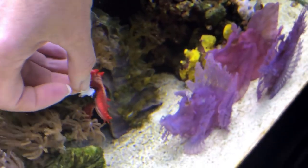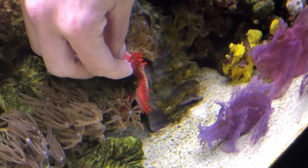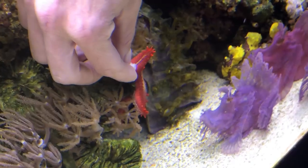Every so often I'll also feed my red chocolate chip starfish a small piece of shrimp to keep him satisfied.